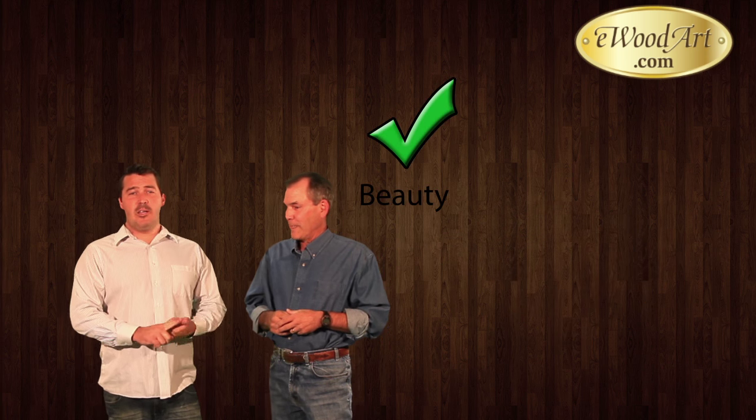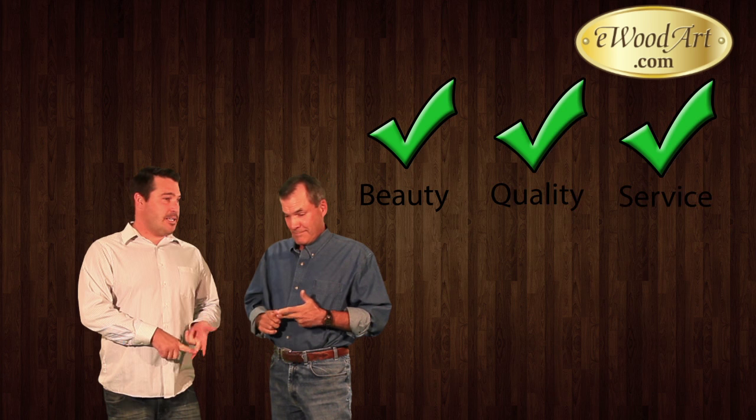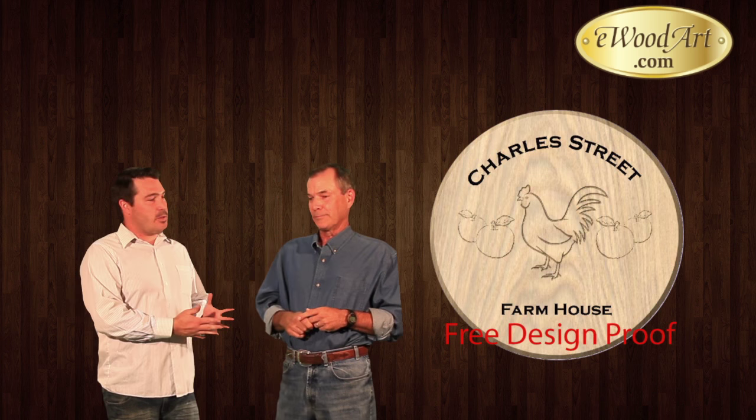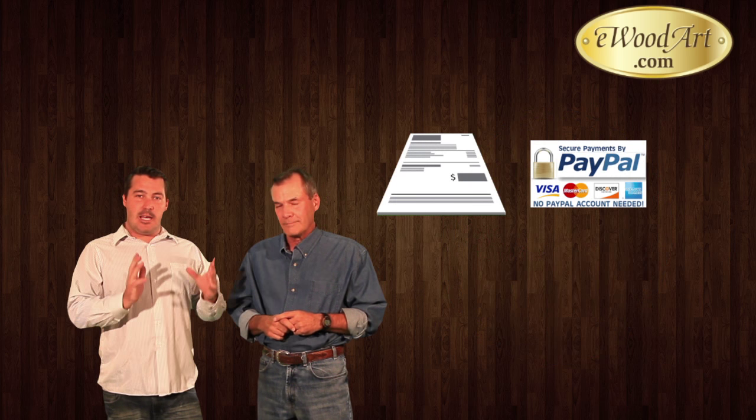We pride ourselves on three things: the beauty of our work, the quality of our work, and our outstanding customer service. When it comes to customer service, most of the time you're going to deal with my dad. When you're ordering from us, he'll walk you through the design process, providing design proofs, pricing, and your final order. Once the order's processed, it'll get passed down to me, and I'll take it out to the shop and oversee it all the way through production.